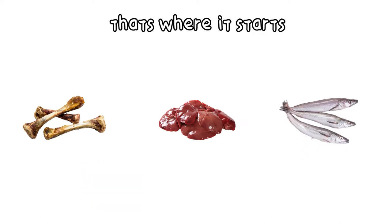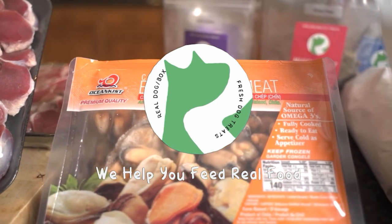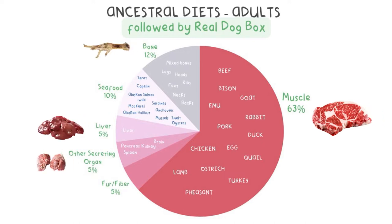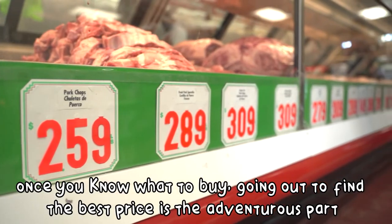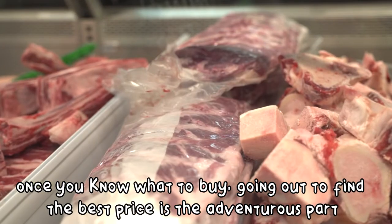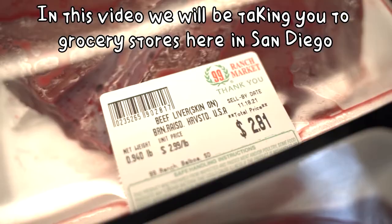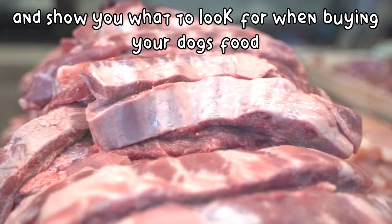The ingredients — that's where it starts. In the ancestral diet, you need to feed a combination of meat, bone, organs, seafood, and fiber. We'll link to this diagram in the notes below. Once you know what to buy, going out there to find it at the best price is the adventurous part. In this video, we're going to take you around some of our grocery stores here in San Diego and show you what to look for when buying your dog's food.